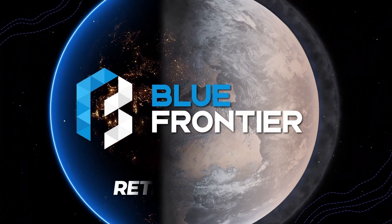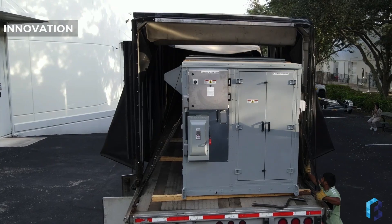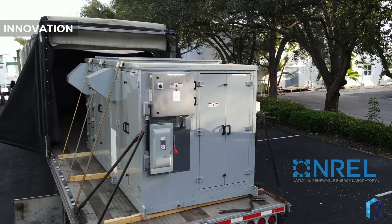Welcome and thank you for this opportunity. I am Greg Tropsa, a co-founder of Blue Frontier. Blue Frontier's novel liquid desiccant cooling technology was invented by the National Renewable Energy Laboratory and designed for sustainability.